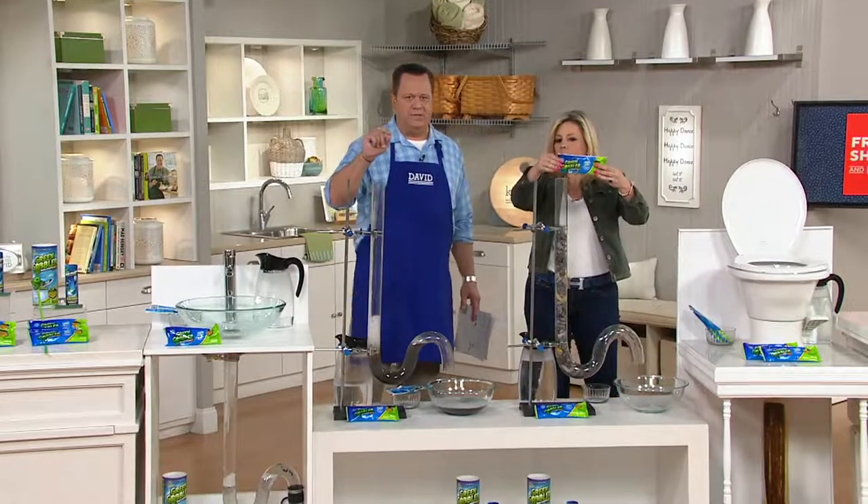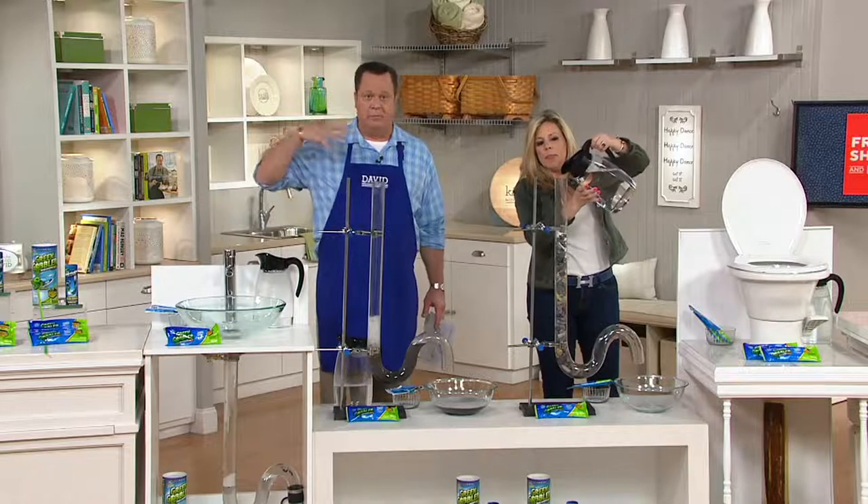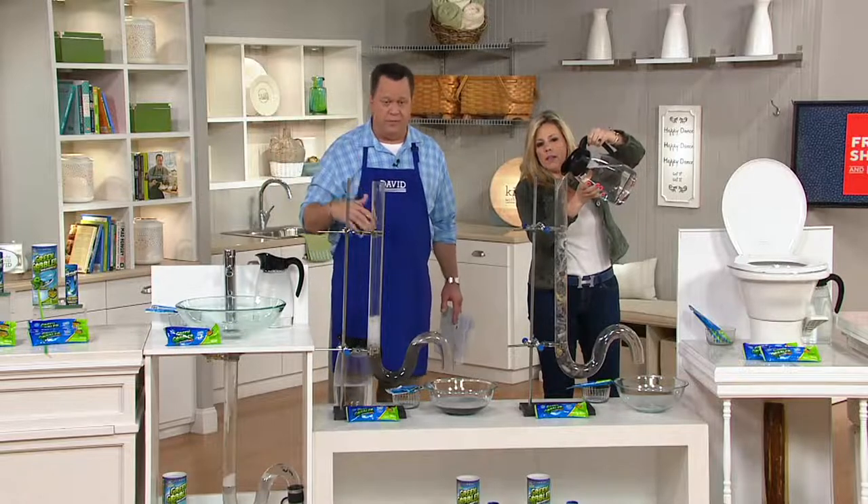Let's remember what clogs drains in a bathroom most: shampoo, body wash, sunscreen, hand soap, makeup, toothpaste — whatever is going down your drain is coating the inside of the pipe. In the kitchen it's even worse because there are more sticky, gooey, gunky things we put down there.